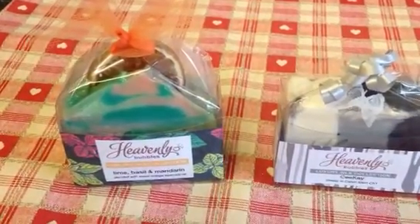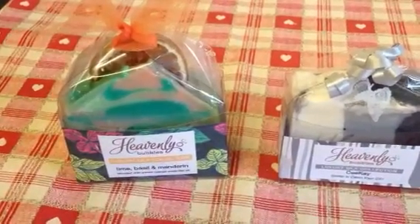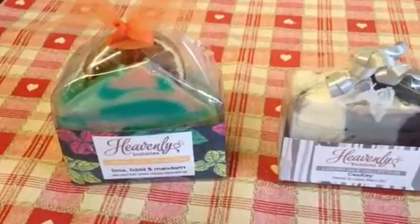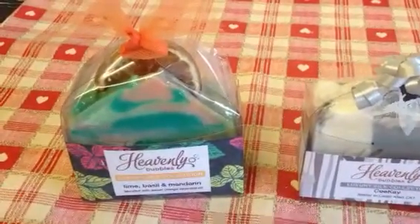Hello everybody, just thought I would do another soap haul video. Just after Christmas I ordered some soaps from Heavenly Bubbles here in the UK. She does some beautiful soap, she had a little sale on and I thought I'm going to treat myself again.